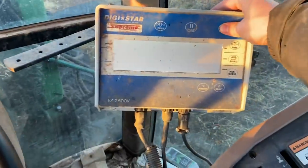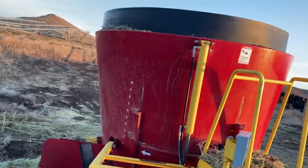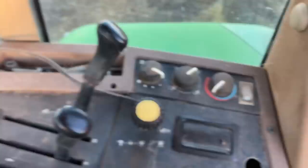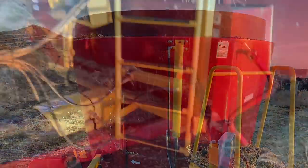To get started, I'm going to turn on the scale in our feeder wagon. To get the feeder wagon going I've got to turn the PTO on — you pull it up and over and you can see the PTO starts turning. That'll get the augers going and get the mixer wagon ready.